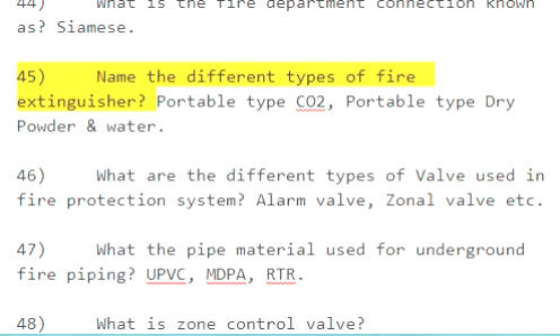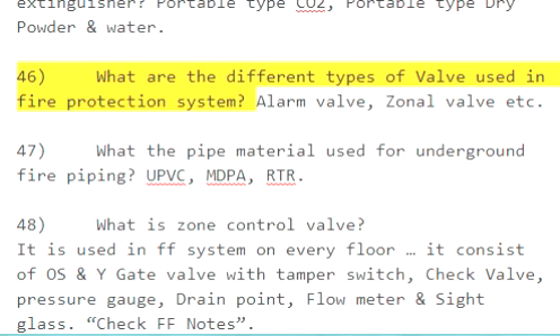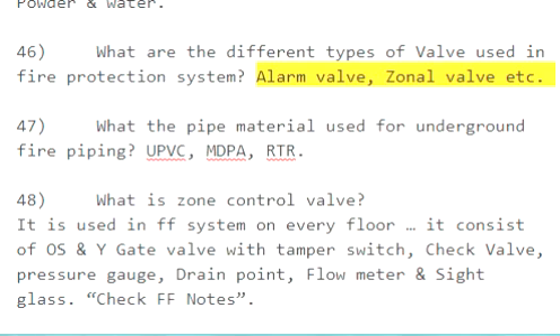Question 45: Name the different types of fire extinguisher. Portable type CO2, portable type dry powder, and water. Question 46: What are the different types of valves used in a fire protection system? Alarm valve, zonal valve, etc.